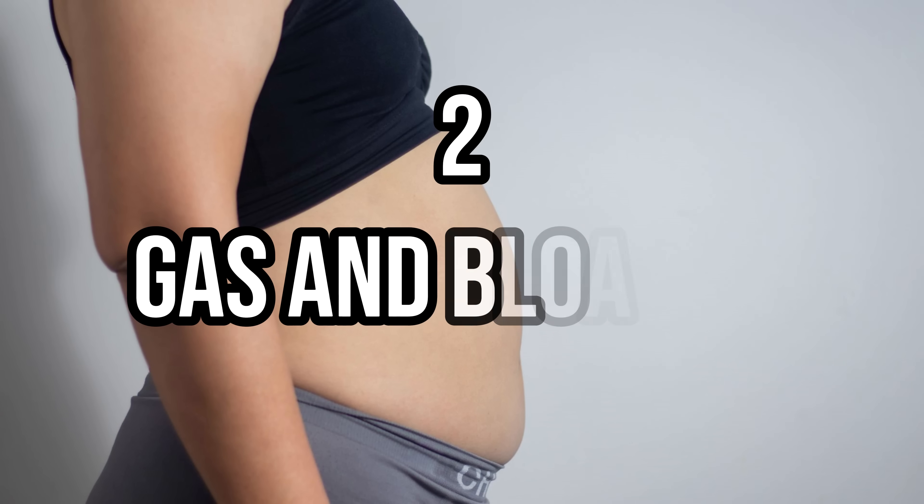This causes a distension of the abdomen, which contributes to the thyroid belly shape. Number two on the list is gas and bloating. Even if visceral fat isn't contributing to your thyroid belly, this next one probably is — a dysfunctional gut.